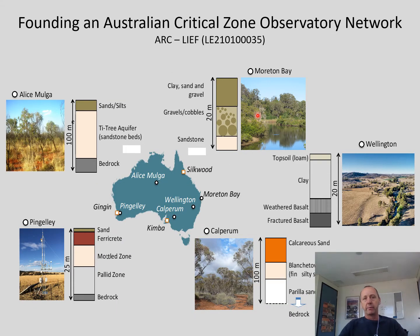Last year, we were successful in securing an ARC LEAF grant called Founding an Australian Critical Zone Observatory Network, where basically five sites and groups collaborated together to initiate the Critical Zone community here in Australia — a very successful program over the past 15 years across the globe, though still a little underrepresented in the southern hemisphere, which we hope to change in the near future.